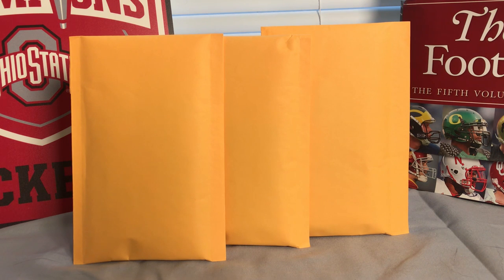Hey guys, how's it going? Welcome back to Five One Three Breaks. Today I've got something really fun in store — I picked up a few grab bags at the local card shop called Big League down here in Castleberry, Florida.